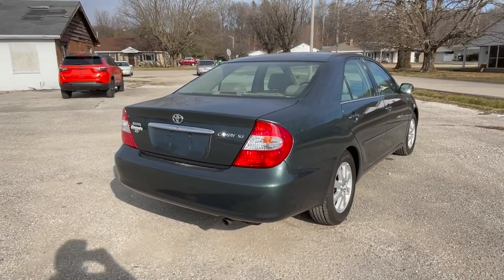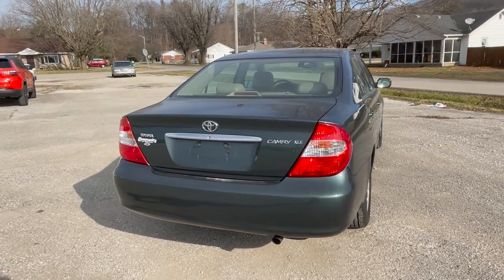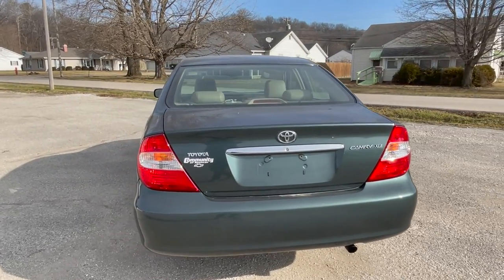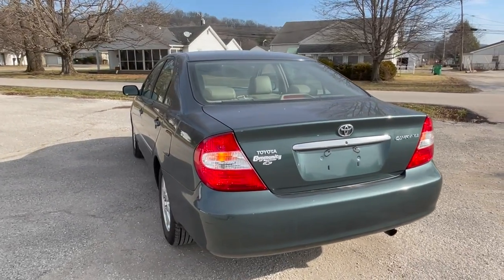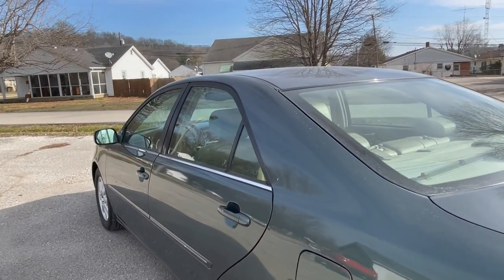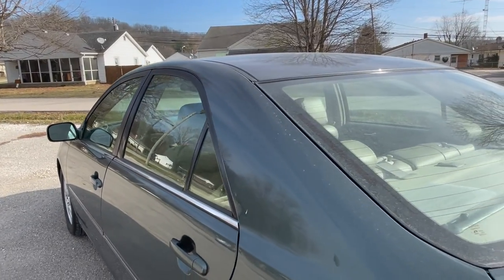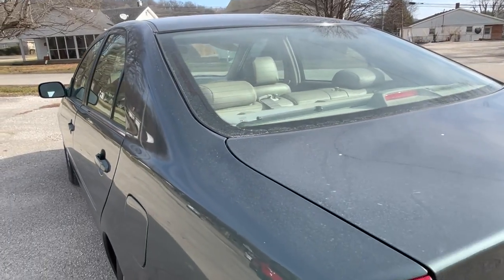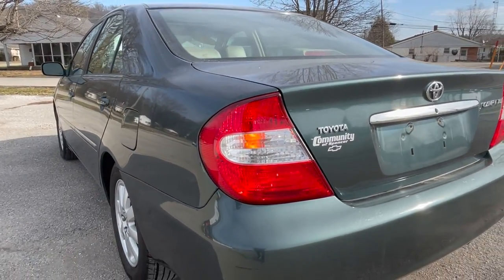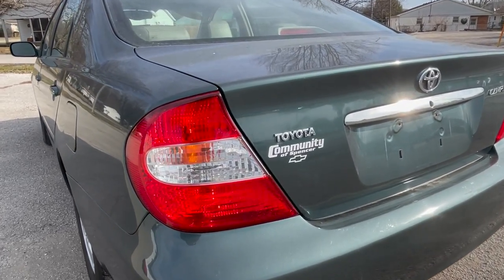Around the rear of the Camry, as you can see, it's very understated in its appearance. Not a whole lot in the way of decoration back here, and not really a styling tour de force either. But one thing is for certain: it is a very classic design. It doesn't date very badly — it still looks a little bit modern.